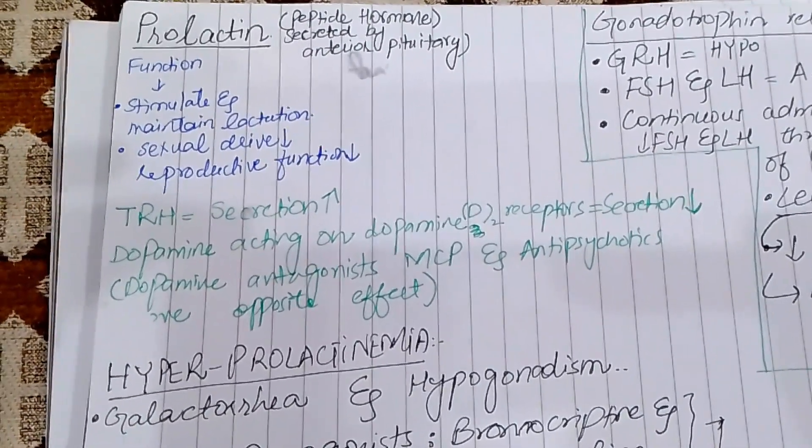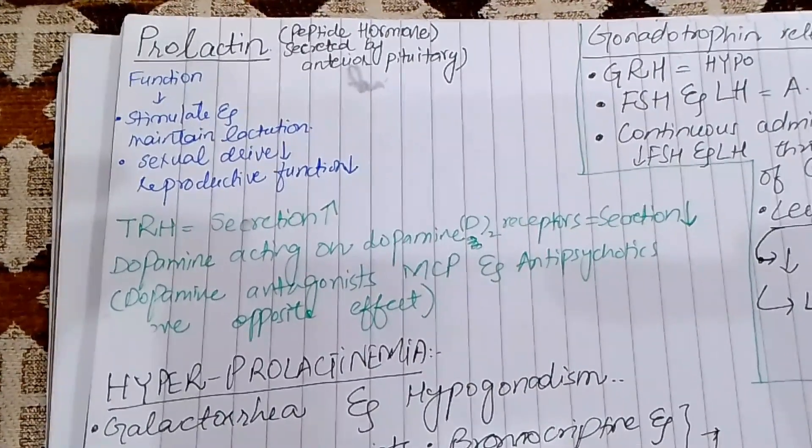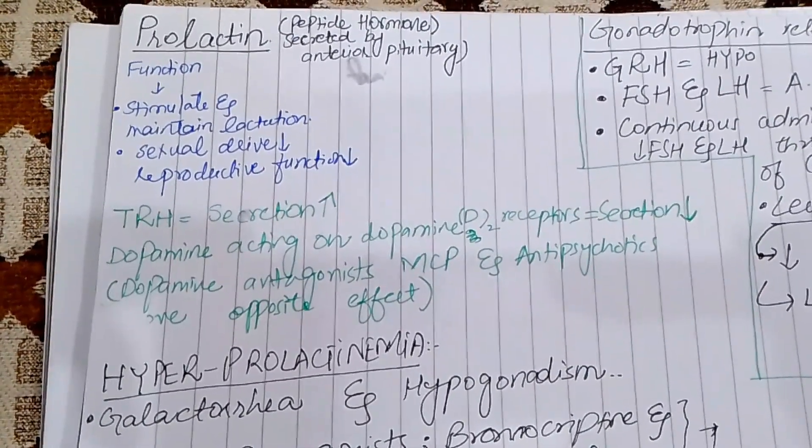Assalamualaikum. Pituitary and Thyroid Chapter, Part 3. Today we have to find out the hormones that are released from the anterior pituitary. First we have Prolactin. Prolactin is a peptide hormone which is secreted by the anterior pituitary.